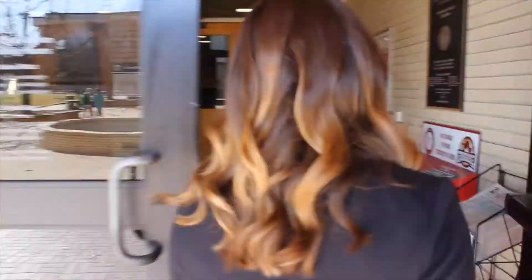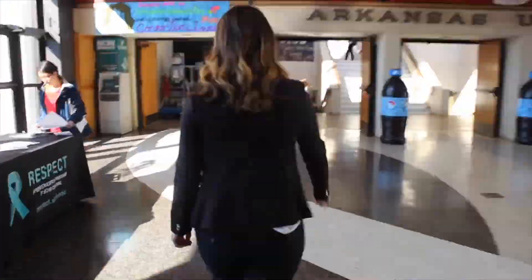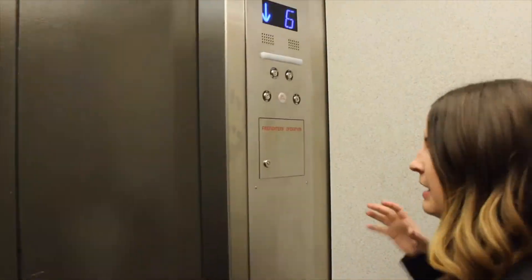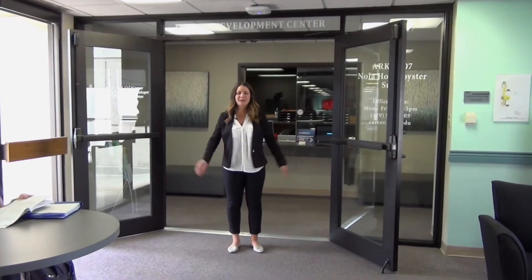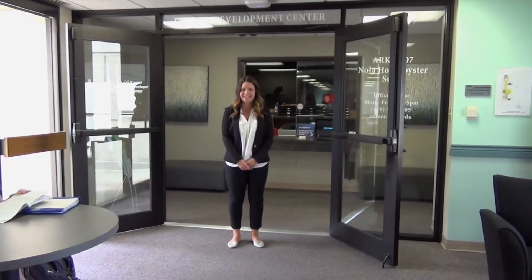Hey everyone, my name is Ellie and I'm a student intern at the Career Development Center. Today I'm going to take you on a tour and tell you about some of the services that we have to offer. Let's get started. Welcome to the Career Development Center, located on the 6th floor of the Union. Our career counselors are here to help you with all of your career development needs.